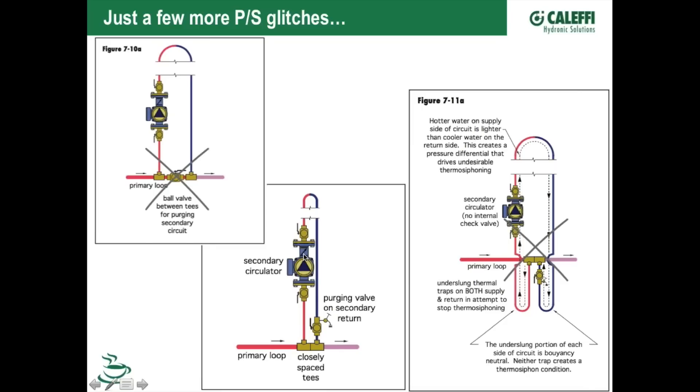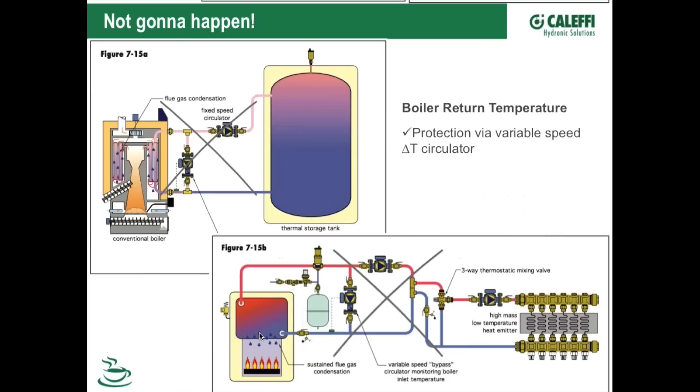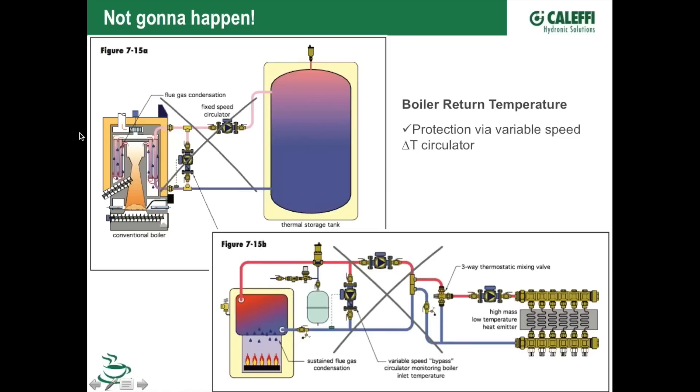Most circulators you buy today come with check valves either in the box or installed in the pump, so there's no reason for thermal siphon problems to occur anymore with small wet-rotor circulators. All right — boiler return protection. If you're using a boiler that isn't designed to work at condensing conditions — unlike a modulating condensing boiler — you need to pay attention to return water temperature.